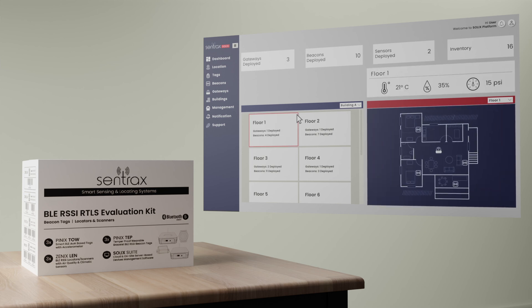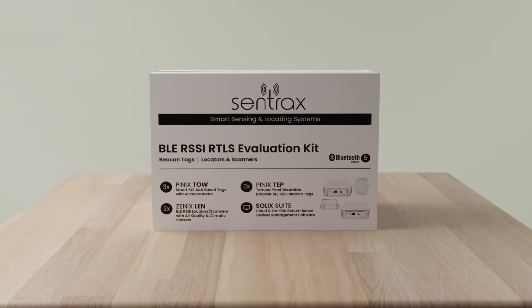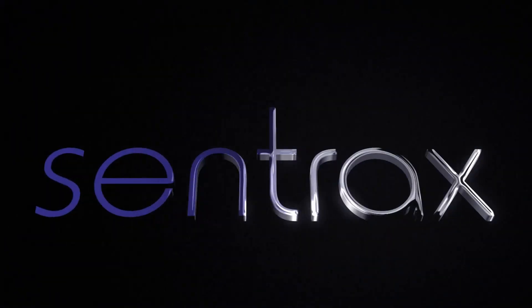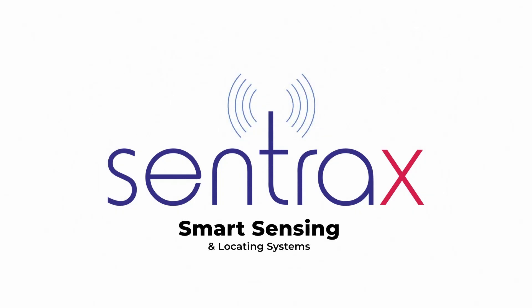Unlock the full potential of your business with the Centrax BLE-RSSI Evaluation Kit. For more information, visit our website centrax.com and take the next step towards innovation and efficiency.